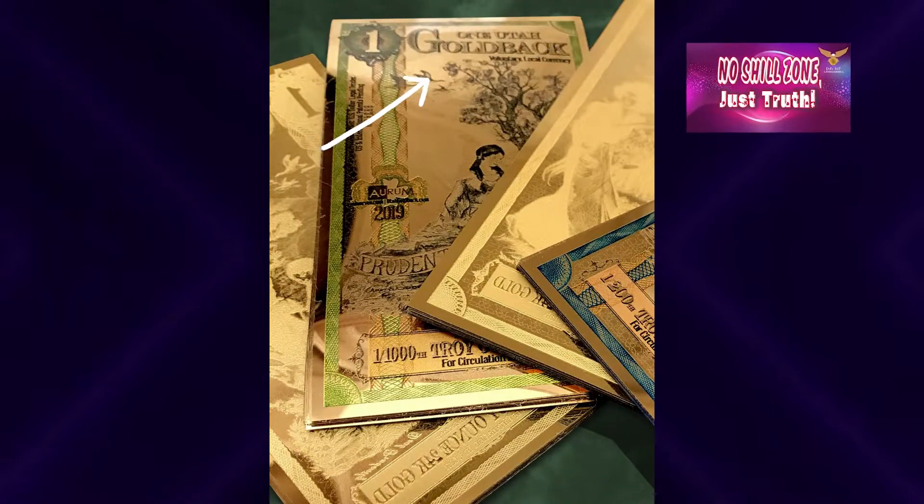What I want to talk about today are called goldbacks, and they are bills backed by gold. I talked about this before, showing you what they were and why I liked them.